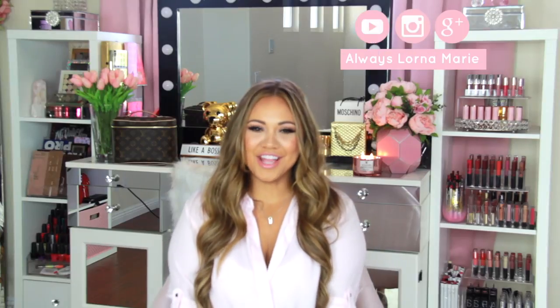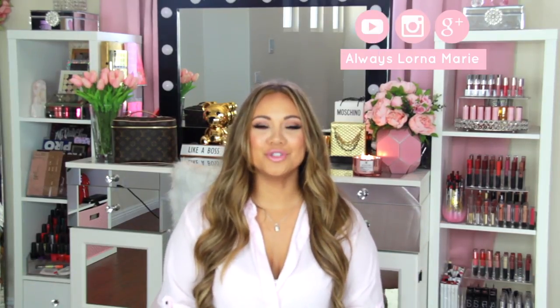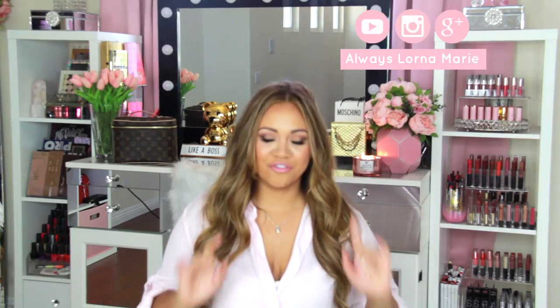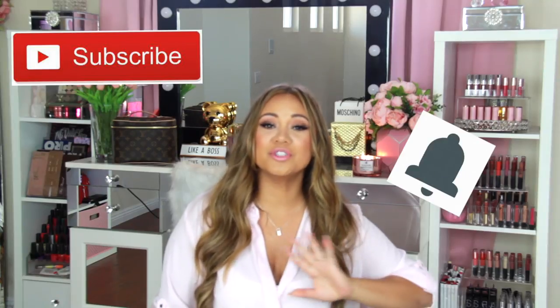Welcome back to my channel! Today I'm doing an Amazon favorites beauty edition — this is for one of my subscribers, Amy. She requested beauty-related videos. I've been doing a lot of mommy content, so we're switching gears into one of my favorite subjects: makeup. If you're interested, definitely subscribe and hit that little bell notification.